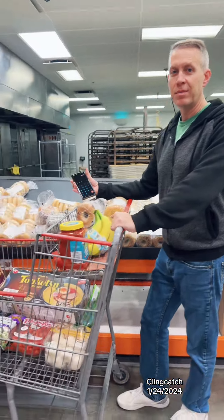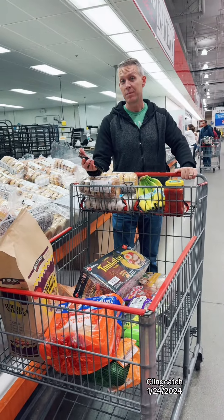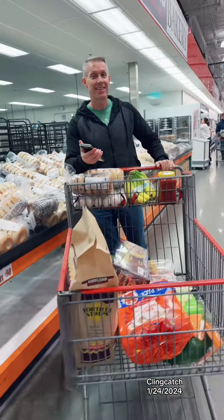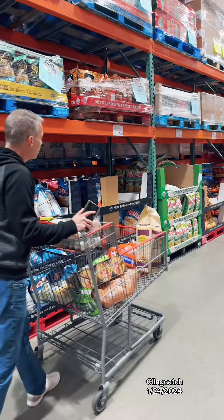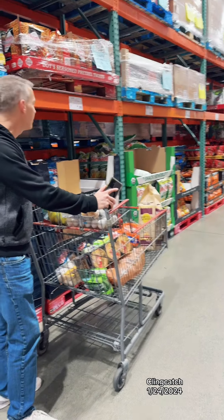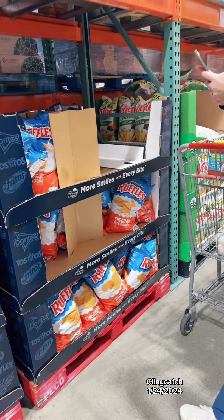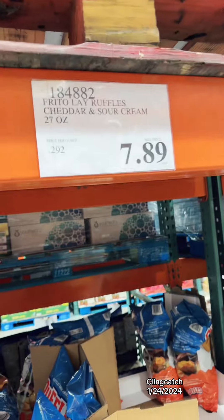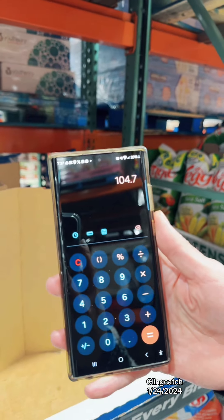Apparently they're not gonna make any more rotisserie chicken for the night. What else are we missing? Ruffles. Let's go look at how much the Ruffles will be — maybe we're still gonna be at $100. It's $7.89. This one's 27 ounces. With that it's gonna put us at $104.70.